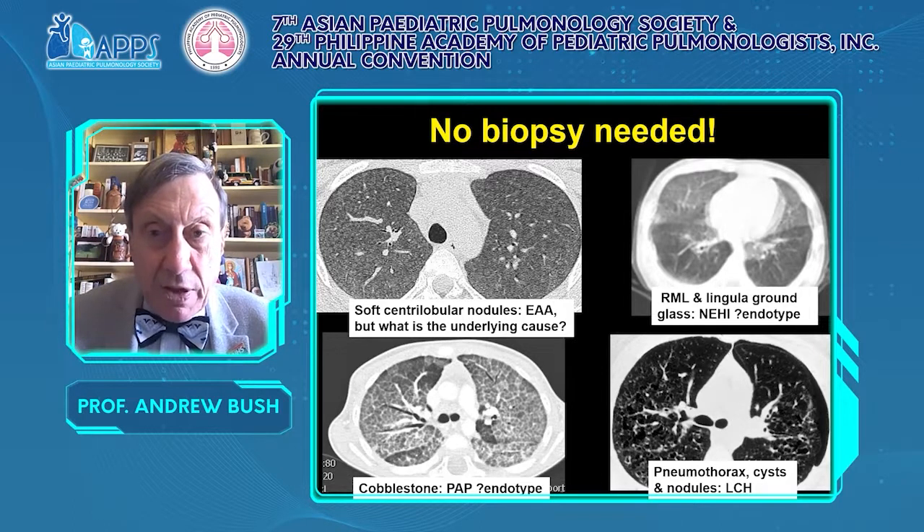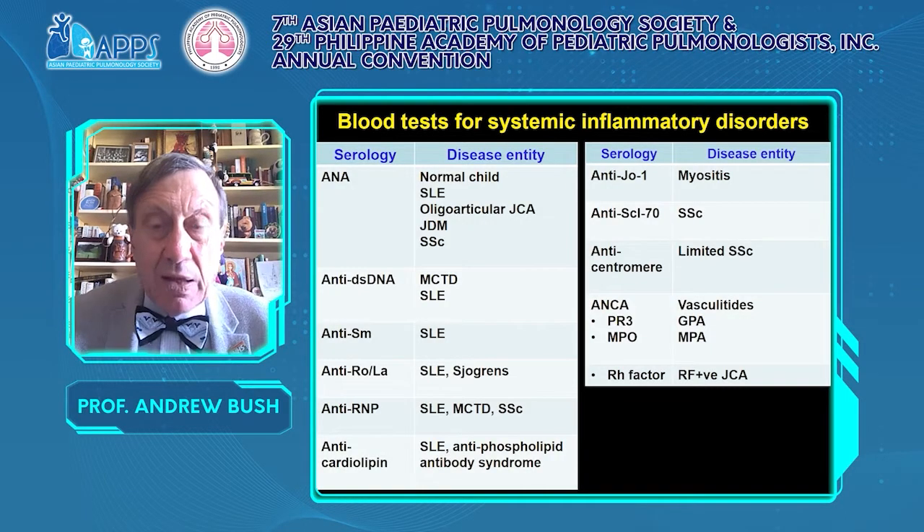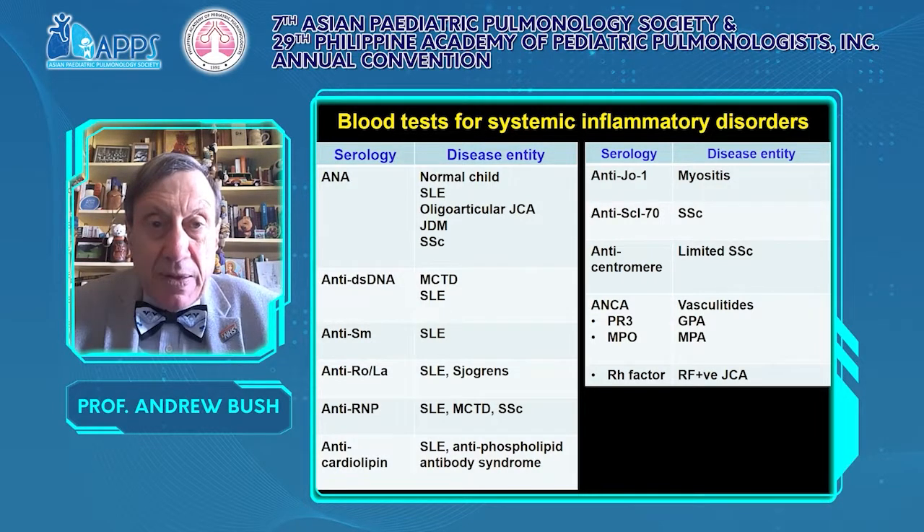Blood tests would include those for systemic inflammatory disorders. If you think the interstitial lung disease is complicating a systemic vasculitis, it is wise to involve a paediatric rheumatologist. In all cases of interstitial lung disease, consider whether there are ocular, joint, or skin manifestations that would point to a systemic disorder.